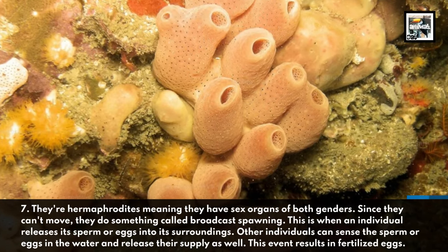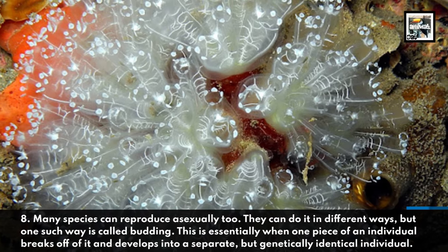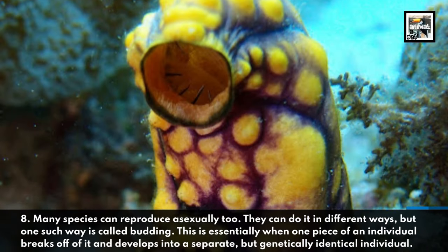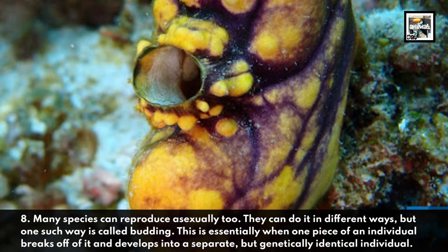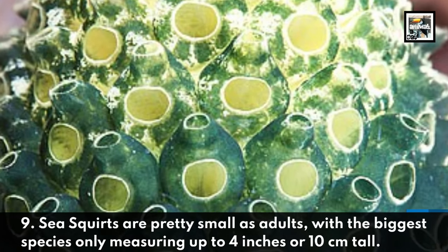This event results in fertilized eggs. Fact eight: many species can reproduce asexually too. One such way is called budding — this is essentially when one piece of an individual breaks off and develops into a separate but genetically identical individual.